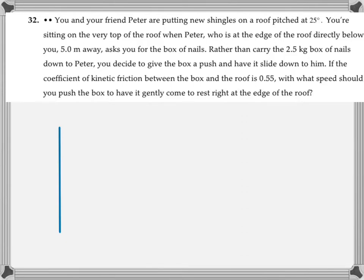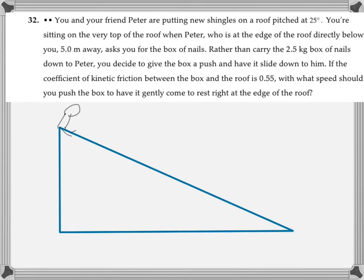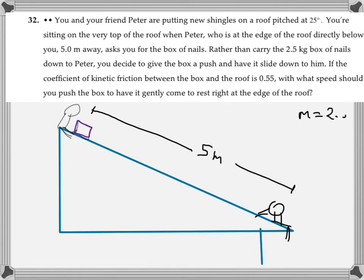If the coefficient of kinetic friction between the box and the roof is 0.55, with what speed should you push the box to have it gently come to rest right at the edge of the roof after five meters? We're going to start by doing a picture — that's always the first step. There's the roof, you sitting at the top, your friend Peter at the bottom, five meters apart. The mass of the box is 2.5 kilograms and we're looking for the initial velocity. The coefficient of kinetic friction mu_k is 0.55, final velocity is zero, and distance is five meters.